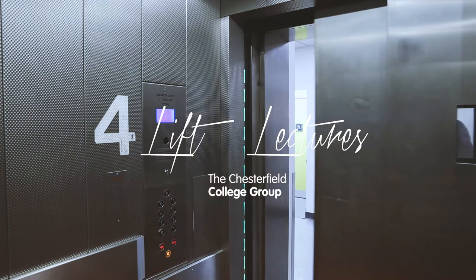Please stand clear of the closing door. I'm Rob Middleton. I'm a lecturer in civil engineering and construction on the HE courses at Chesterfield College.